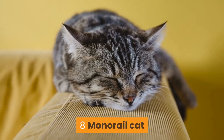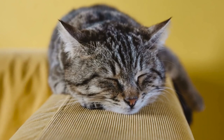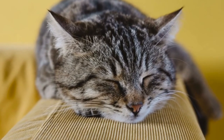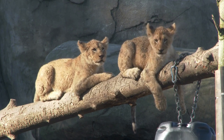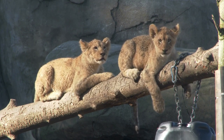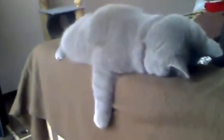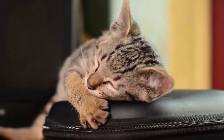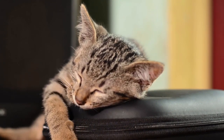Number 8: Monorail Cat. Your cat is sleeping with their paws dangling below like a monorail. This is a common sleeping position for cats in the wild. You will often see this sleeping position if your cat is resting on sofa arms or on a table. They are just chilling, feeling content and relaxed — nothing out of the ordinary.